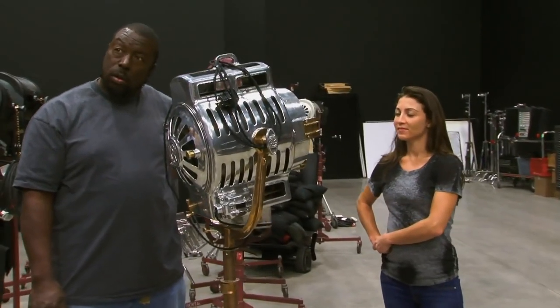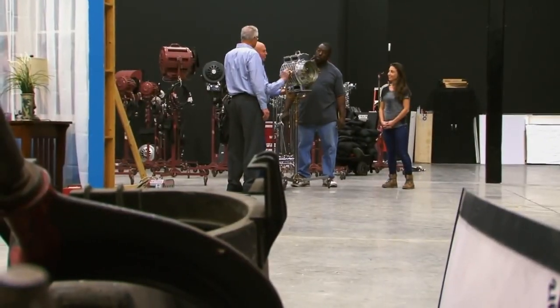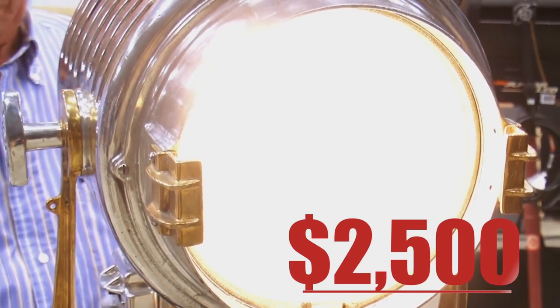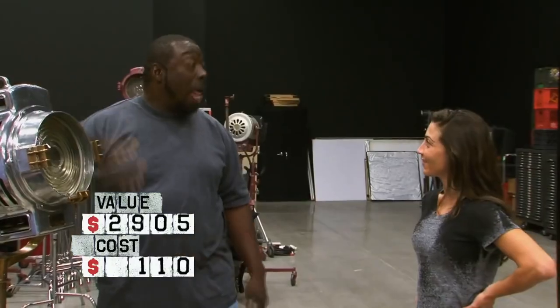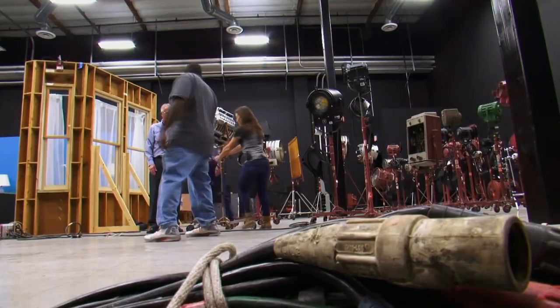Whoever guessed the floodlight's value had to pay for the other's dinner. The spotlight was brought to experts on its fabricator brand, who delivered the news. As it turns out, the item was worth $2,500, making Ivy the winner of the bet as he had said it was valued at $2,350 against Mary's $1,500 guess. Both buyers won as they had only paid $150 for the locker.